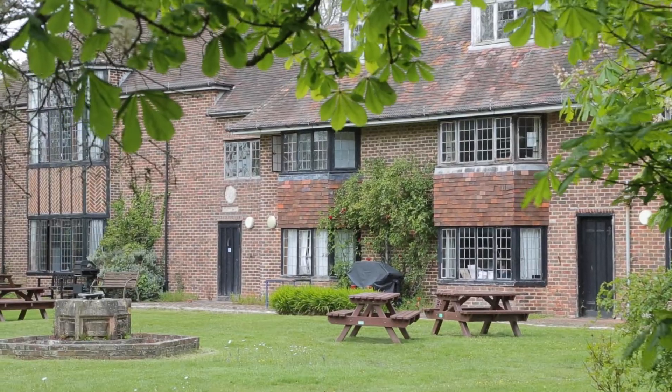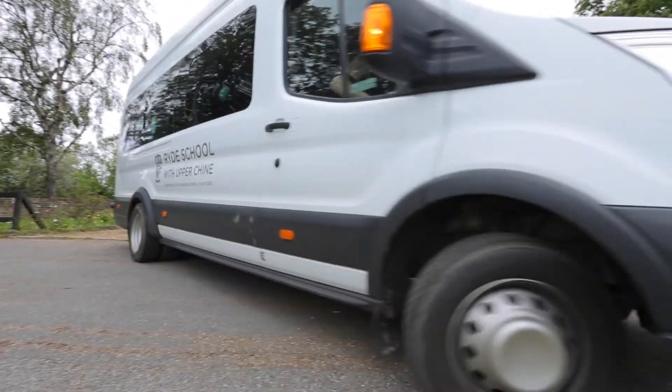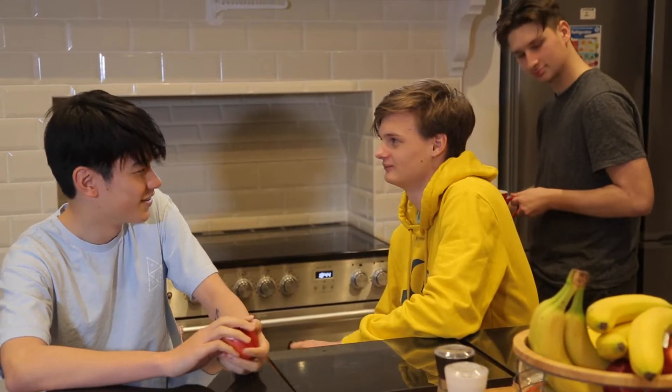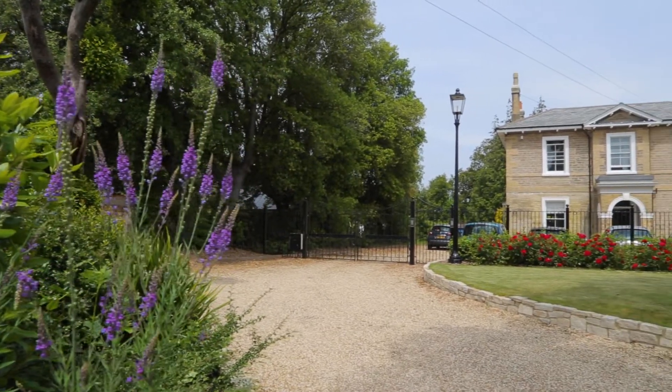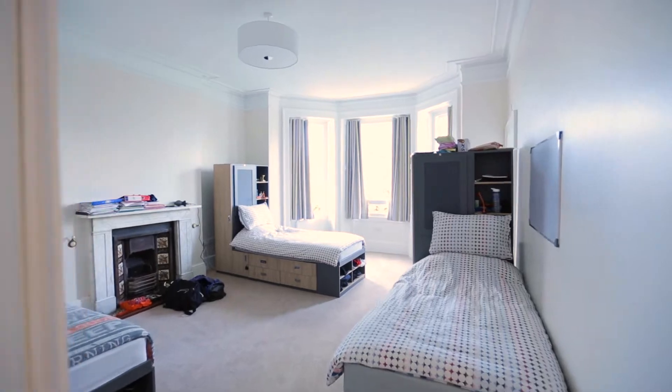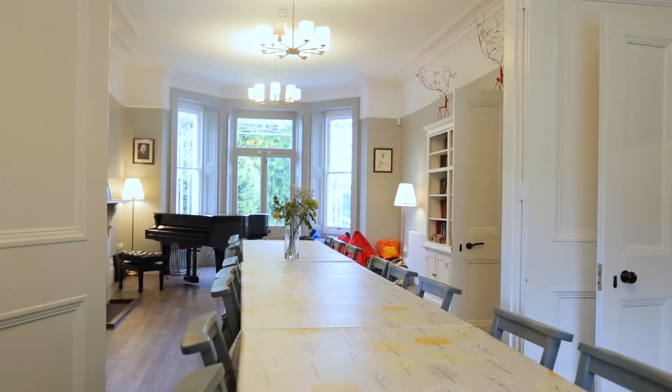After boarders had been living at our Bembridge Boarding Campus for decades, we finally moved on site two years ago. I, alongside some other Year 11s, had the great privilege of moving into a renovated Victorian house, Millfield. It kept its original style and walking through the spacious rooms you can almost feel the history that sleeps in the walls.